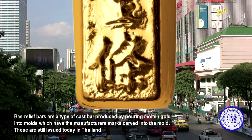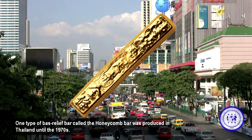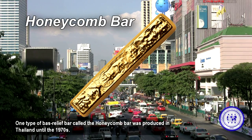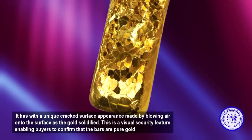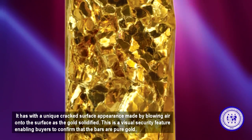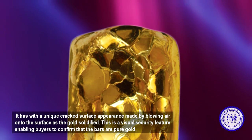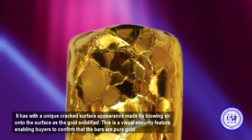Bass relief bars are still issued today in Thailand. One type, called the honeycomb bar, was produced in Thailand until the 1970s. It has a unique cracked surface appearance made by blowing air onto the surface as the gold solidified. This is a visual security feature enabling buyers to confirm that the gold bars are pure gold.